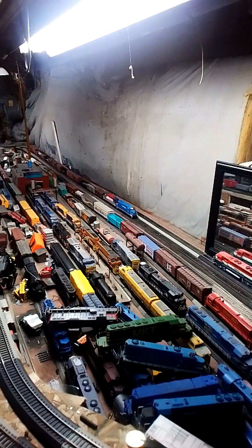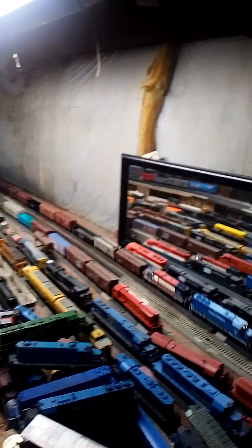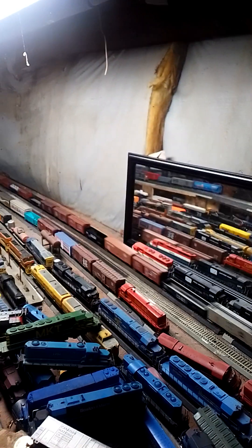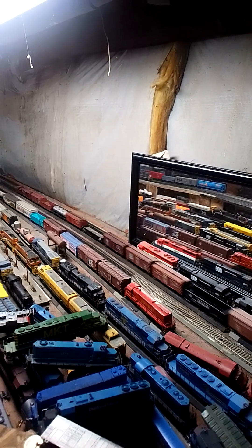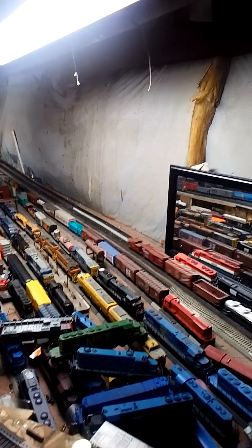I tried to get my face in this video, but it didn't work out as well. We got one train already running. We got two trains that were running on the lower loop.